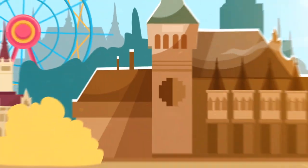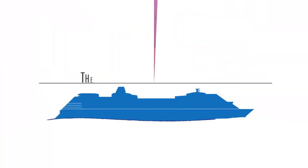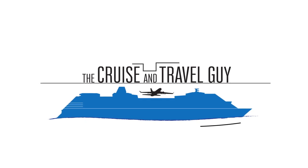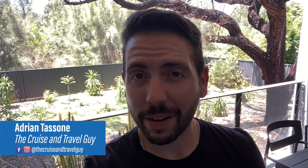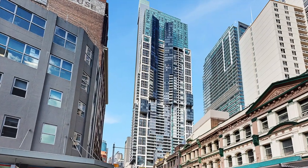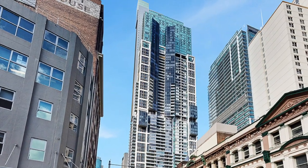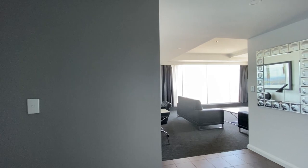In today's video I'm going to show you a fantastic accommodation choice for Sydney's CBD. I'm Adrian, the Cruise and Travel Guy, and a quick thanks to everyone that has subscribed to my channel. If you haven't done so already, please hit that subscribe button. Meriton Suites have many locations throughout the east coast of Australia, but in today's video I'll be showing you around a three-bedroom apartment at their World Square location.